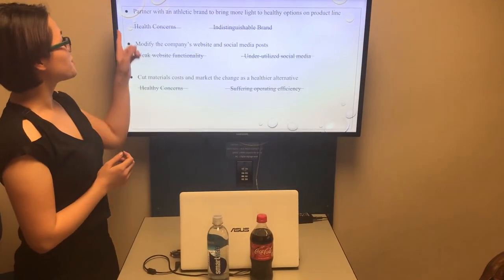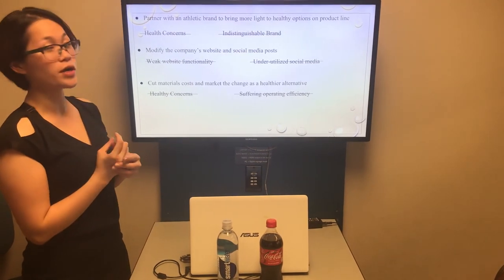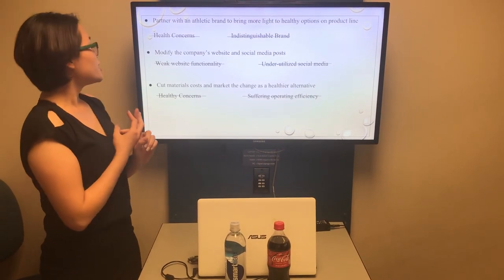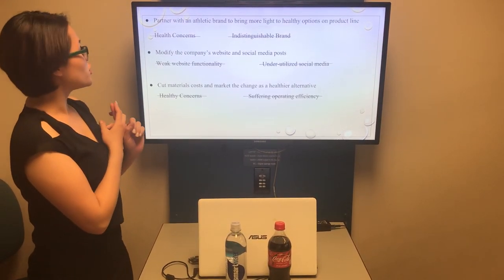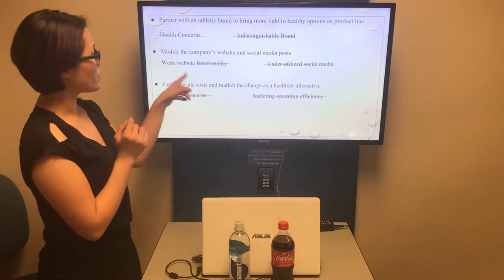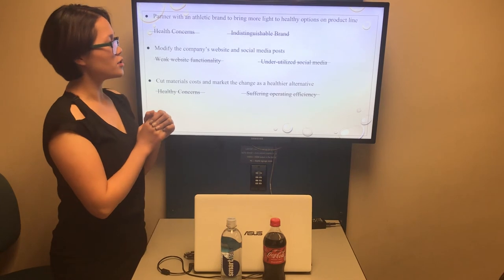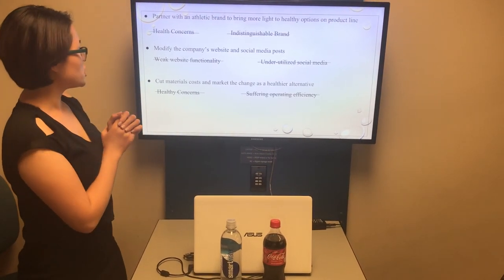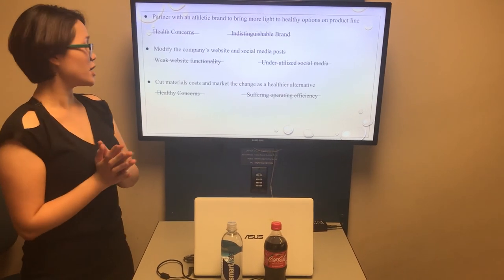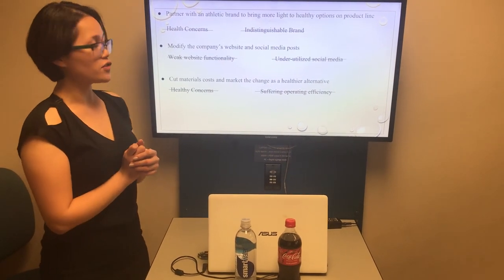The first recommendation — partnering with an athletic brand — will solve problem number one, health concerns, and problem number three, indistinguishable brand. Recommendation two — modifying the company's website and social media posts — will solve problem number two, weak website functionality, and problem four, underutilized social media. The last recommendation — cutting material costs and marketing the change as a healthier alternative — will solve problem number one, health concerns, and the last problem, suffering operating efficiency.